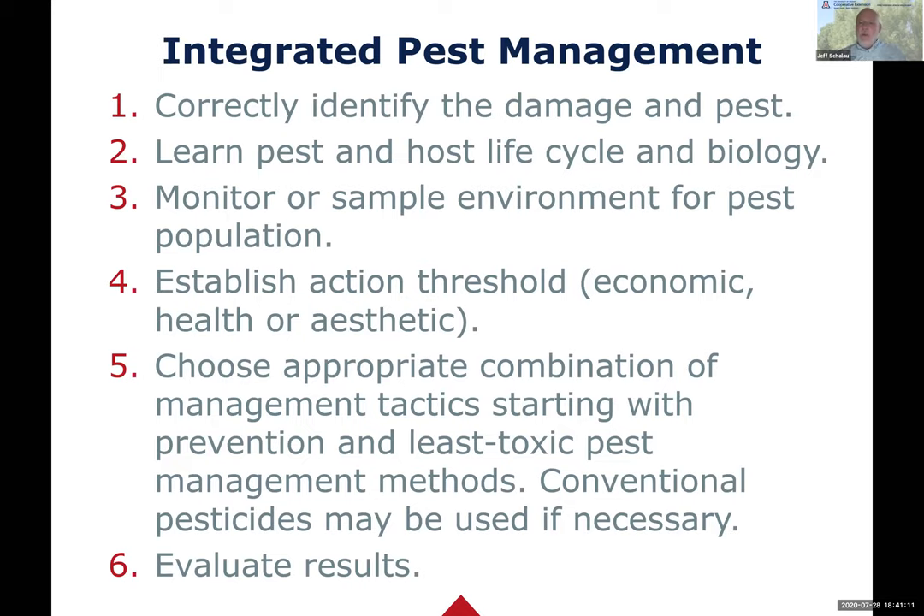What we often say is one tomato worm is one tomato worm too many, and you just handpick it and discard it. But many people just grab the pesticides and start spraying before they understand what the pest is, what its life cycle is, and what other insects they may be harming. So we really want to focus on the target pest. Once we do, we choose an appropriate combination of management tactics - prevention, cultural practices - but it may also involve some sort of insecticide, using least toxic insecticides before reaching for conventional or synthetic pesticides.